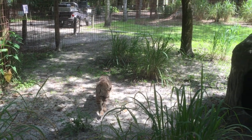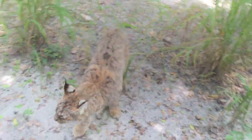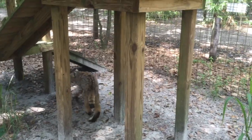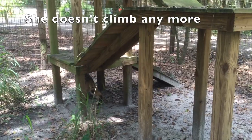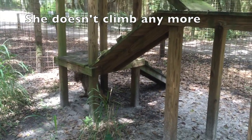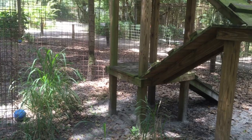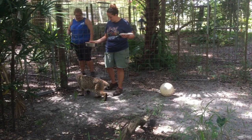We almost never go in the cages with the cats, but in her case she's a cat, she's 22 or 23 years old, missing most of her teeth. She has no claws and she's blind and deaf — so it's like our little Helen Keller child. I mostly want to make sure she doesn't get herself into trouble. She just had a couple of teeth removed because she was not eating. We were hoping once that was fixed she'd start eating, but she's not.